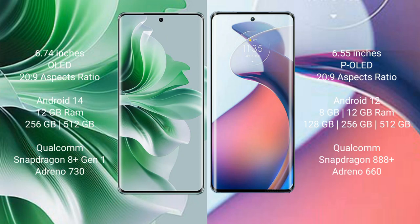Oppo Reno 11 Pro comes with a 6.74-inch OLED display. Motorola Moto S30 Pro comes with a 6.55-inch OLED display. Both have a screen resolution of 2400x1080.